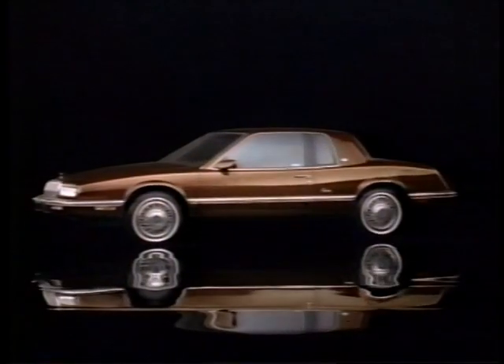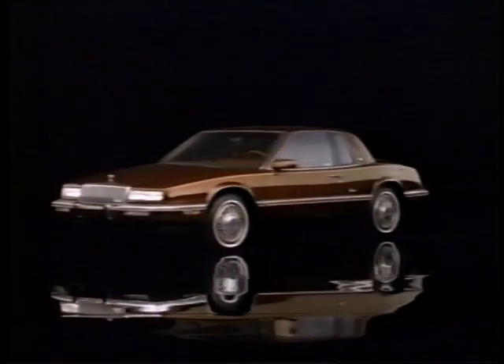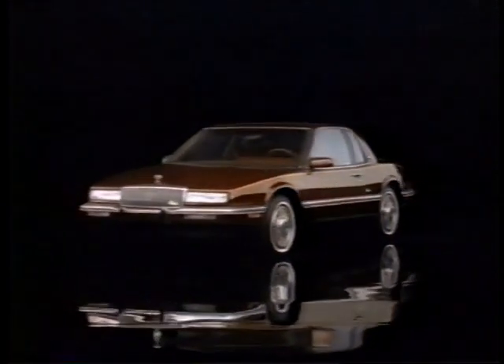The Riviera has always been pure Buick. We listen to what we call the voice of the customer, which comes from several areas: dealers, people who actually buy the car, and people who don't buy the car. We can get information from all of them. We also listen at auto shows when people are looking at the cars. All that input goes into making the changes we've made for '89 and '90 on the Riviera.